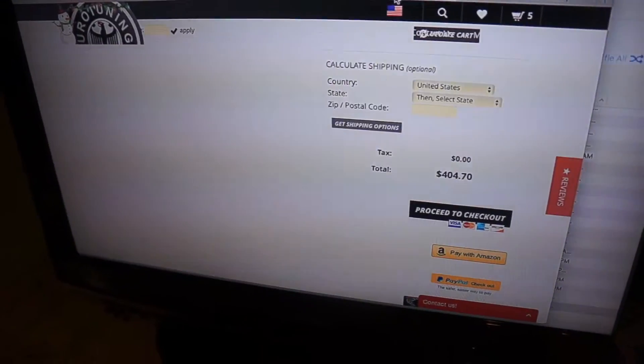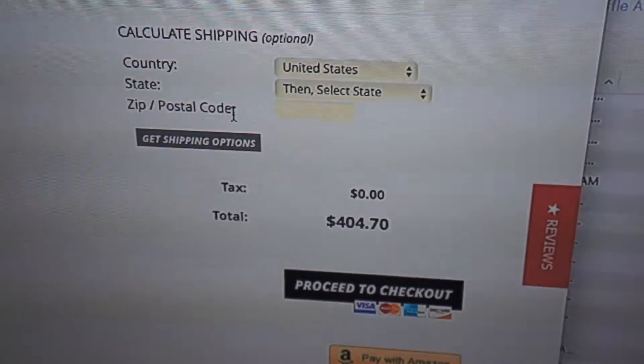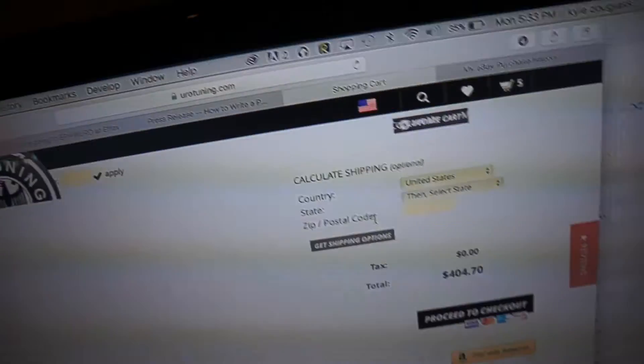And here it would have been $404. So that's just a quick little update on what's going on with the car. I'm still going to have videos of me pulling it apart for you guys and stuff like that, but for now, yeah.